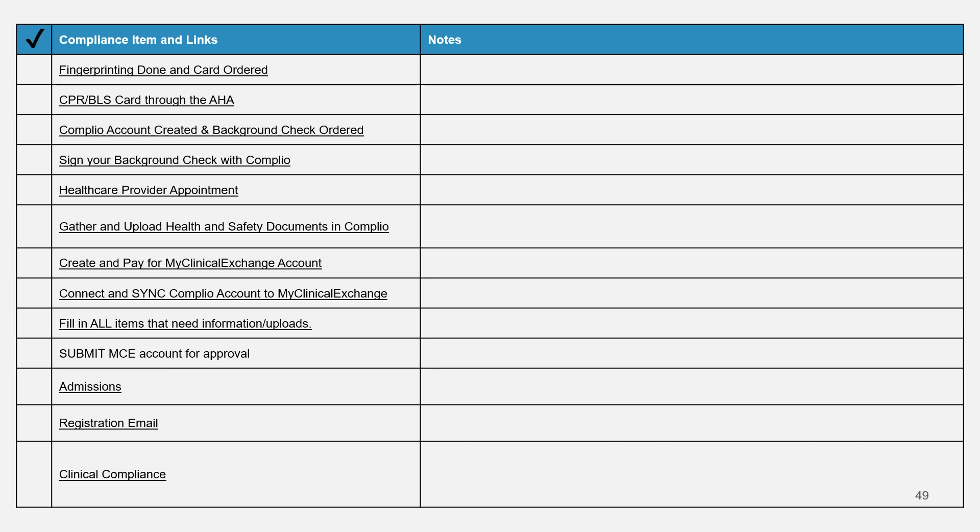That brings us back to the final checklist — it's posted on the compliance webpage for MCC Nursing and you can print it out. This process may seem complicated, but you're going to get it done. Take it one step at a time, go through the video and rewind as needed. Reach out if you need help — we're here for you. Good luck!